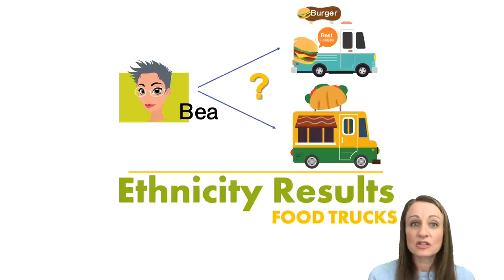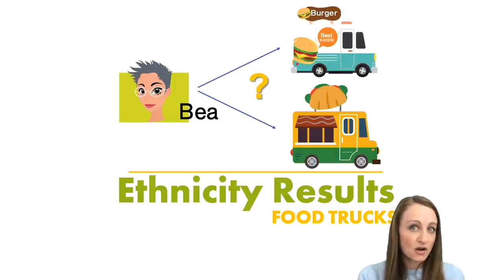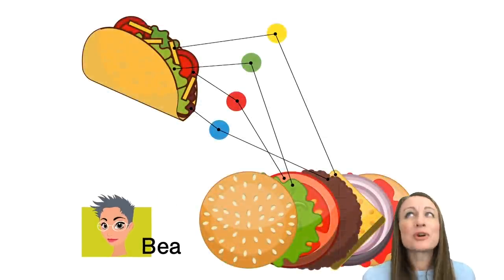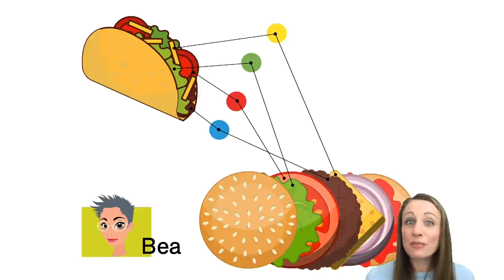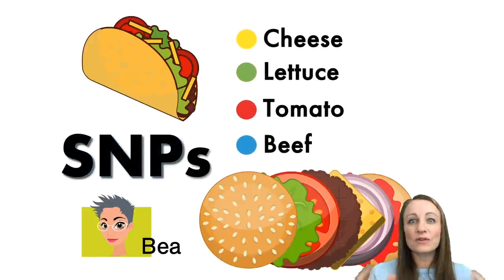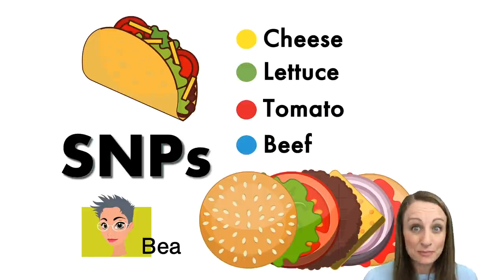Essentially, isn't that what we're doing in our ethnicity results — trying to figure out something about our past, like a location where our ancestors may have been? In my situation we're trying to decide: did B have a burger or did she have a taco? At first you might think this is a pretty easy question, but burgers and tacos are actually really similar — they both have ground beef, tomatoes, lettuce. In DNA terms we call these pieces the SNPs, single changes that occur in the DNA that leave a map for us to follow.